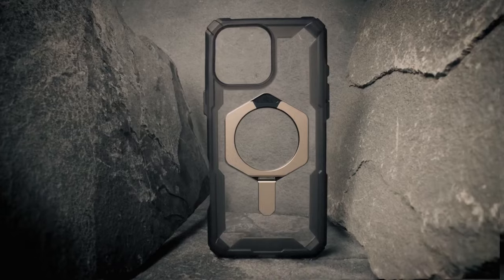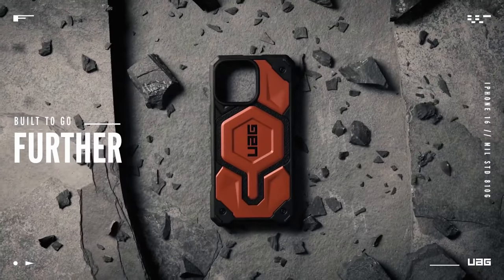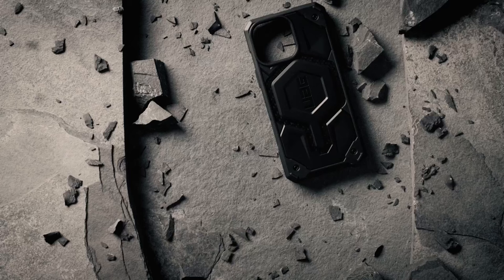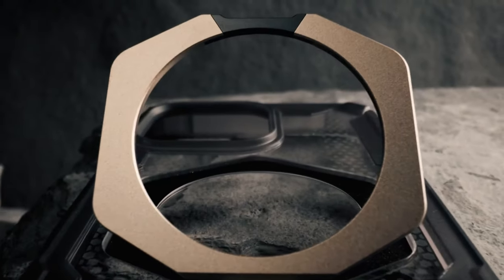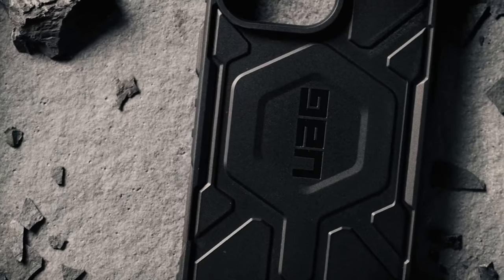One standout feature is its compatibility with MagSafe charging. The built-in magnet module ensures a secure connection, while the flat contact surface design optimizes compatibility with most wireless chargers and accessories, including Apple Pay. The case has a soft raised screen surround that protects the display and a raised camera bezel that guards against scratches. The oversized tactile buttons provide a satisfying click feel, enhancing usability.